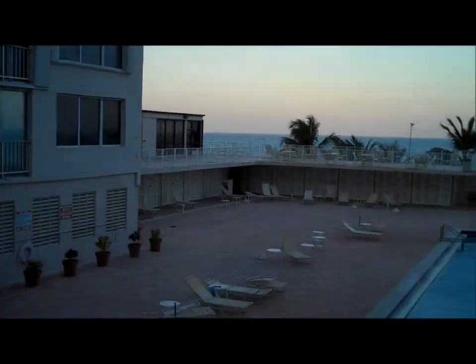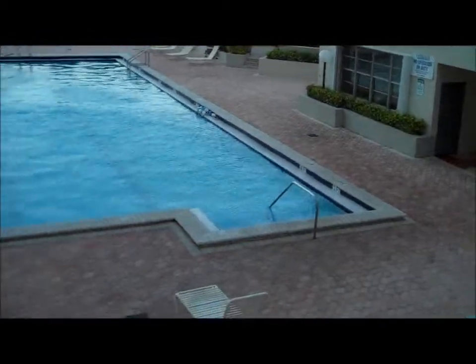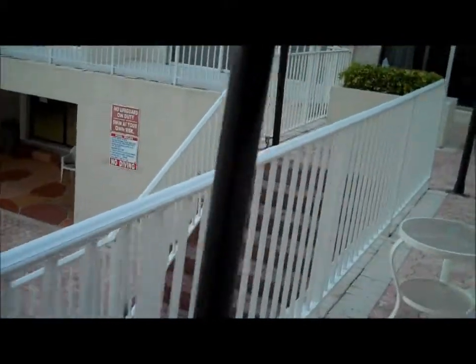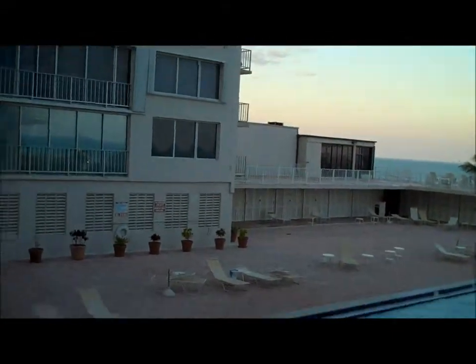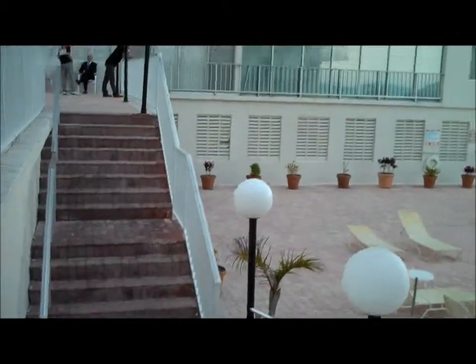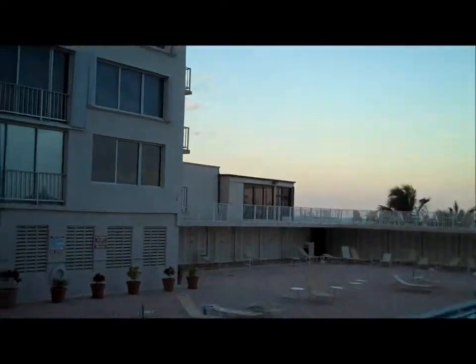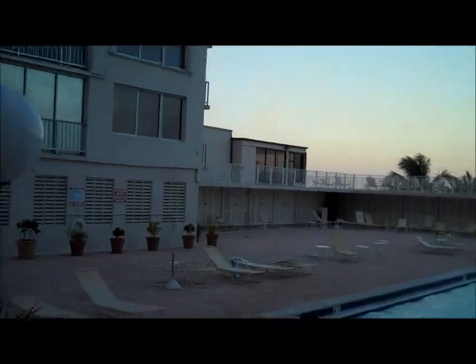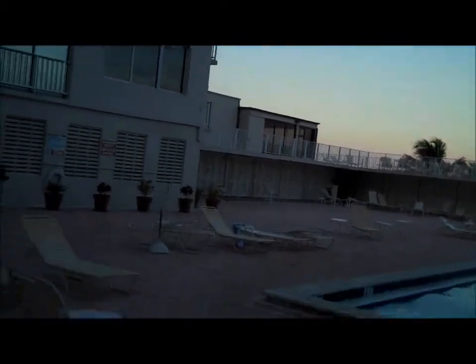Here's a shot of the pool area. They've got private cabanas back here and a tiki hut. There were a lot of people out here soaking up sun and enjoying the pool. I'll walk over to the gym area, which I think is that glass enclosure in the background there — in that corner on the second deck. Let's see if we can show you as much as we can of it.